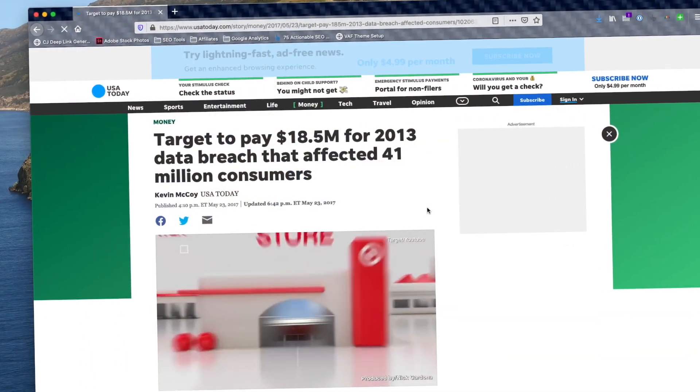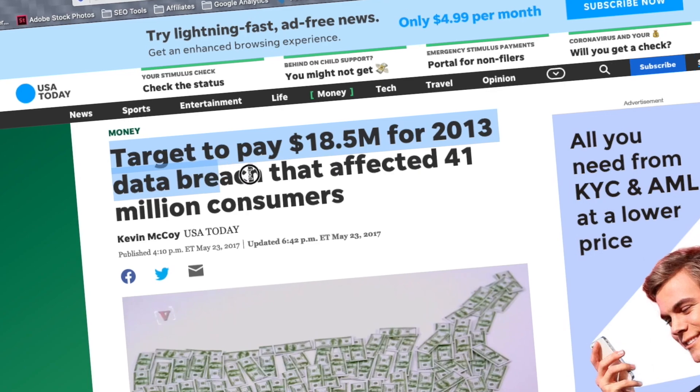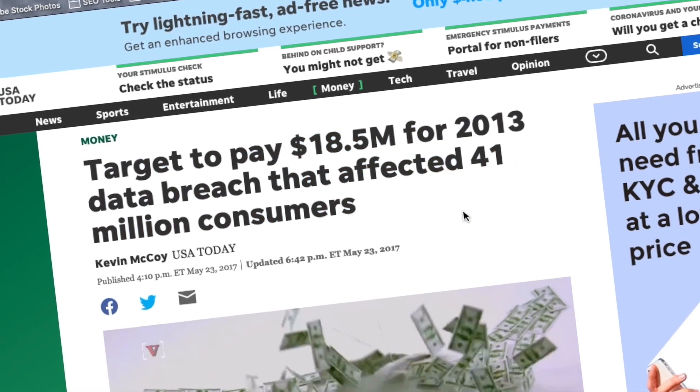For example, the US department store Target had a data breach a few years ago. Watchtower notified users that the Target information had been compromised and they needed to change their passwords.